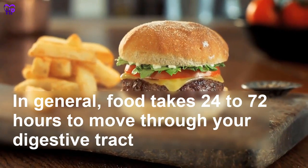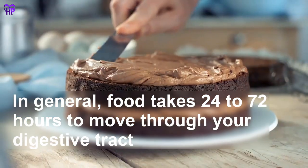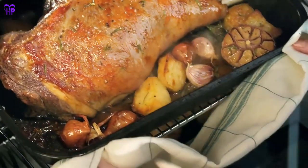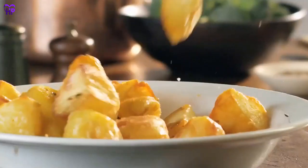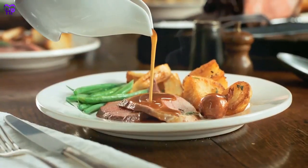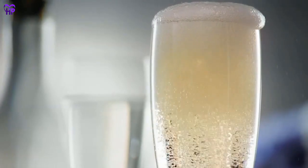In general, food takes 24 to 72 hours to move through your digestive tract. The exact time depends on the amounts and types of foods you have eaten. The rate is also based on factors like your gender, metabolism, and whether you have any digestive issues that could slow down or speed up the process.